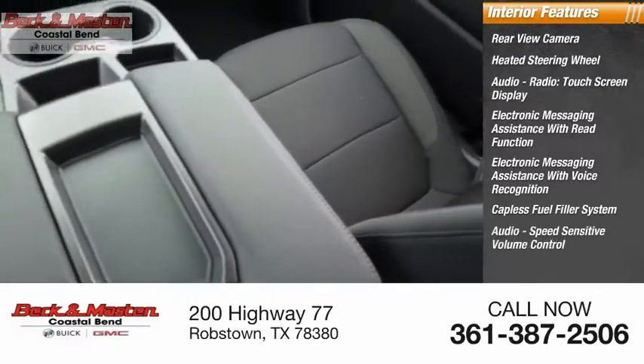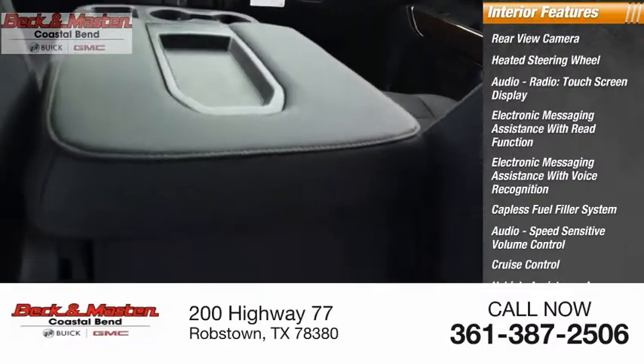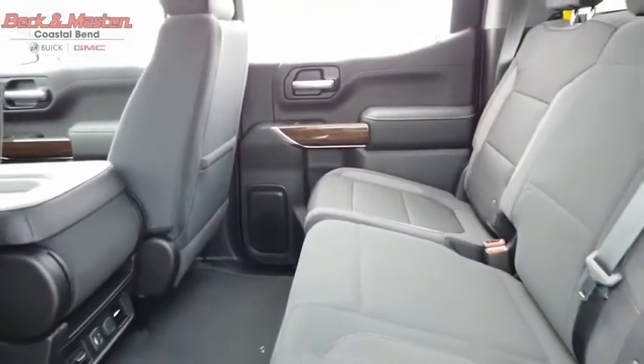Speed sensitive volume control, cruise control, vehicle assistance app, roadside assistance, and multifunction display. The GMC Sierra is a full-size pickup with all the functionality you could expect.